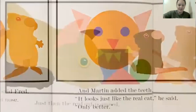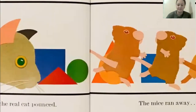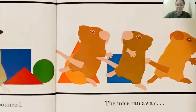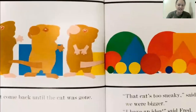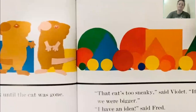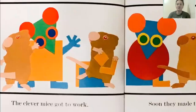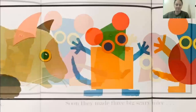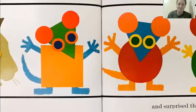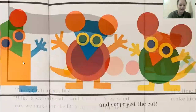Just then, the real cat pounced. The mice ran away and didn't come back until the cat was gone. That cat's too sneaky, said Violet. If only we were bigger. I have an idea, said Fred. The clever mice got to work. Soon they made three big, scary mice and surprised the cat. The cat ran away fast. What a scaredy cat, said Violet.